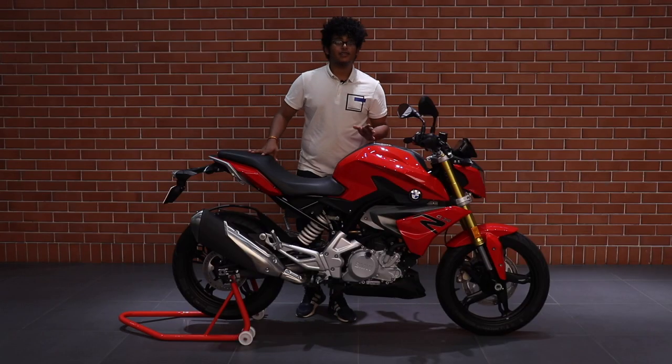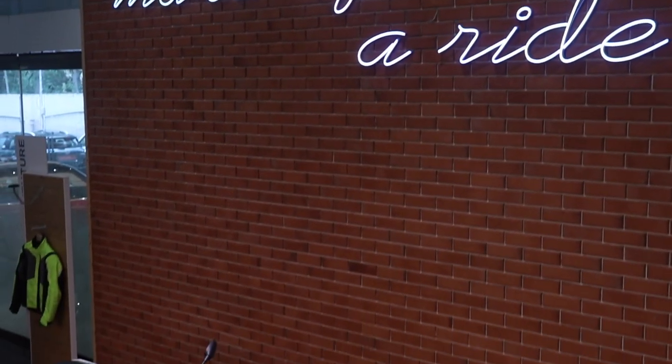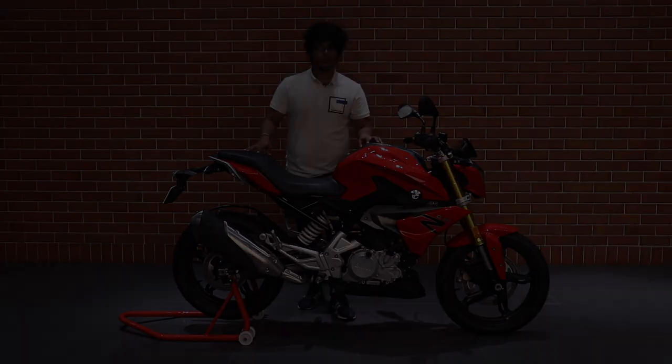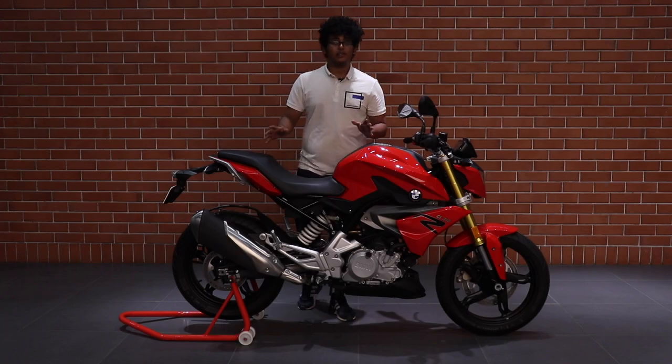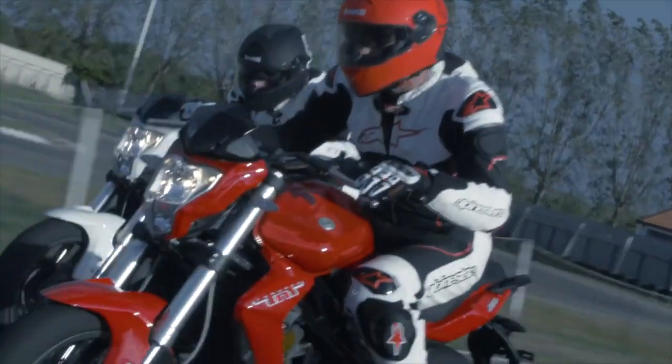Sometimes a motorcycle isn't always meant for performance, and that's where the G310R comes into place. BMW obviously isn't looking for 40-year-olds driving this bike, but is also getting into a huge market of 300cc bikes.